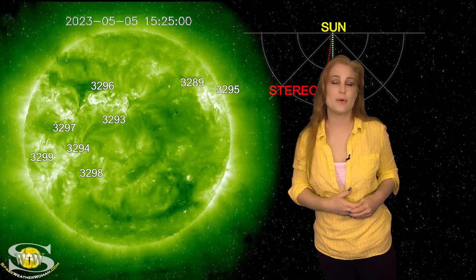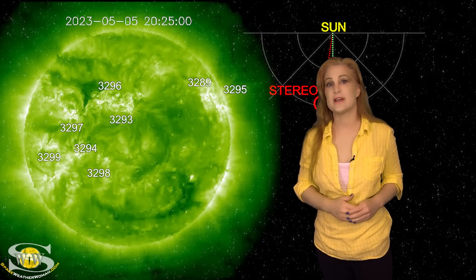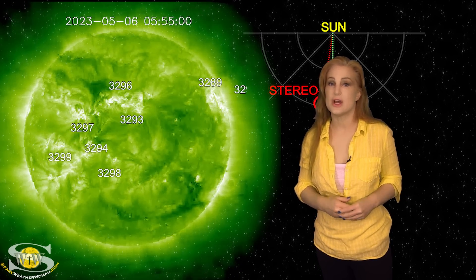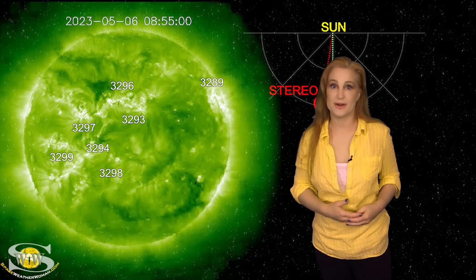Amateur radio operators and emergency responders: expect that solar flux to stay up, expect that radio noise to continue to stay in the moderate range, and expect more radio blackouts.